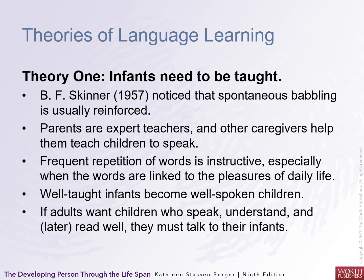One theory about language acquisition is B.F. Skinner's. He noticed that spontaneous babbling is usually reinforced — parents are experts and teachers, and other caregivers help by reinforcing them. Regular repetition of words is instructive, especially when words are linked to pleasure or enjoyable activities. Well-taught infants become well-spoken children. If adults want children to speak, understand, and later read well, they must talk to their infants.